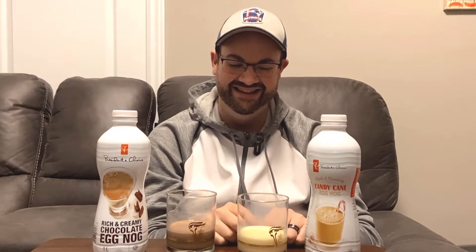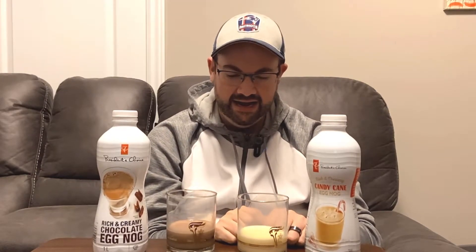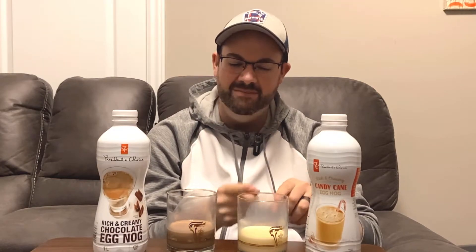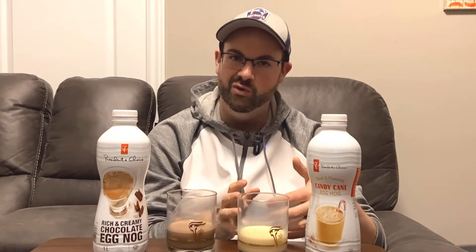Mmm. That. Is. Wonderful. I mean, look at this — unless they're trying to deceive us with the picture, all they did was put a candy cane in this bottle of eggnog. I think I prefer it to regular eggnog, but it's really close. If I was choosing between the two, it would probably be a whimsical decision that I make at the store.